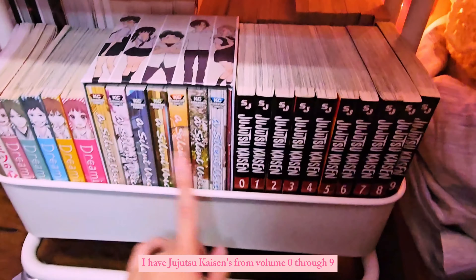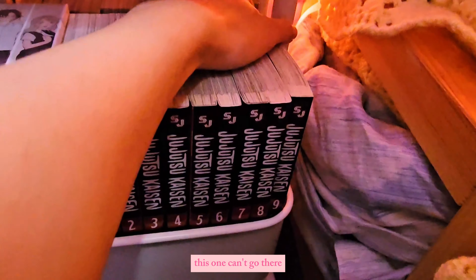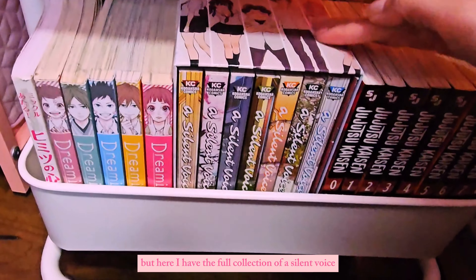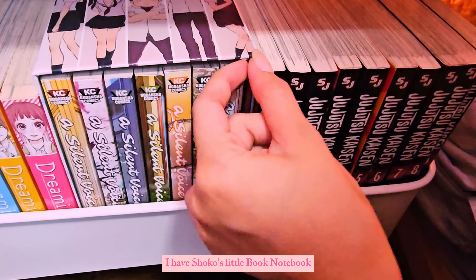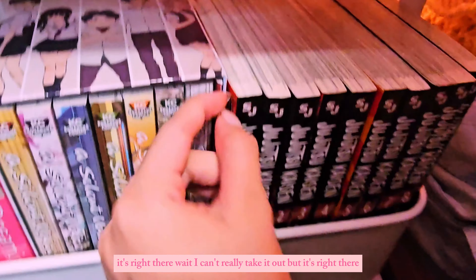Down to the bottom shelf I have Jujutsu Kaisen from volume zero through nine — one of them can't fit so it's misplaced and it's bugging me. Here I have the full collection of A Silent Voice — I love this anime so much. And I also have Shoko's little notebook right there.